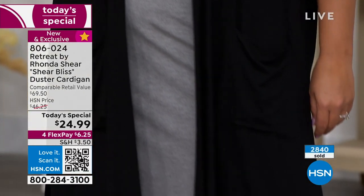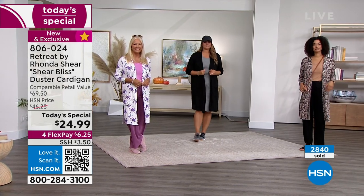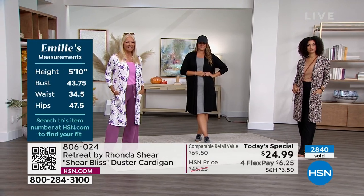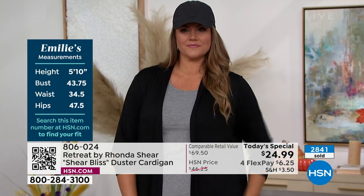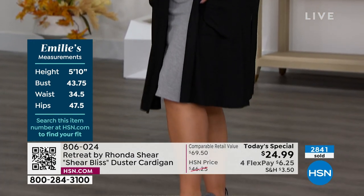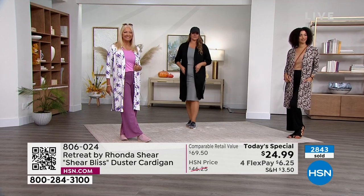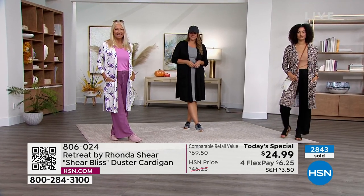Emily is 5'10" and she's in the extra large — she runs between a large and extra large. Regina is wearing one of the prints: the vivid brushstrokes. We have the solid black, the solid cream that I'm wearing, and two other very popular prints — you can see Emily's stats on the screen.